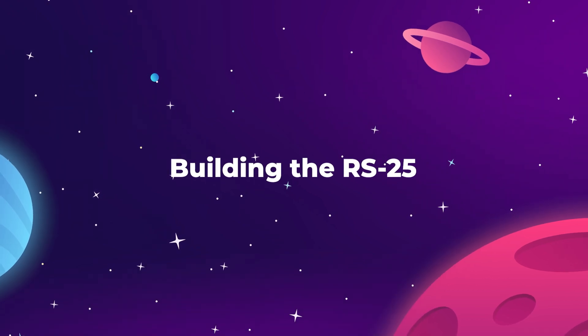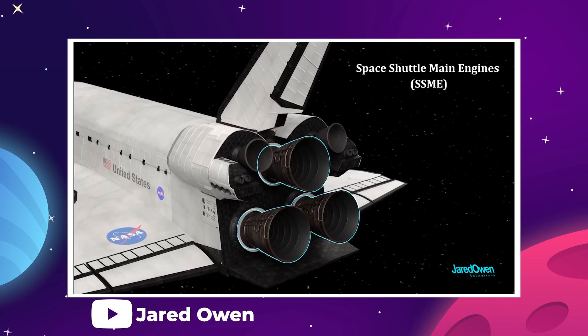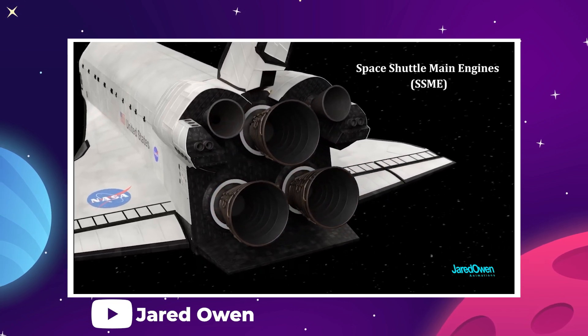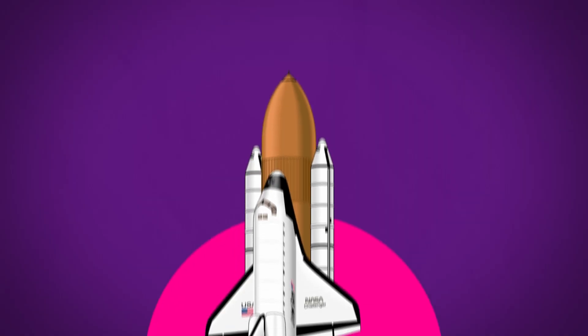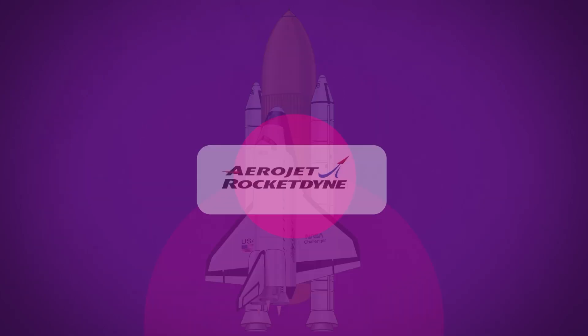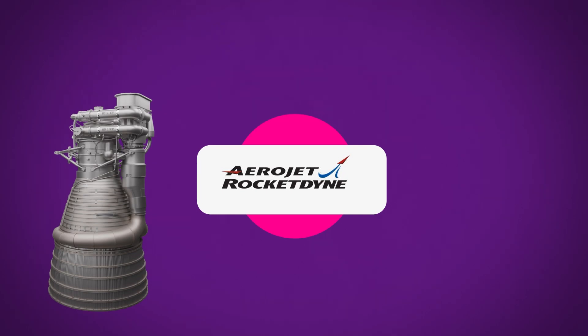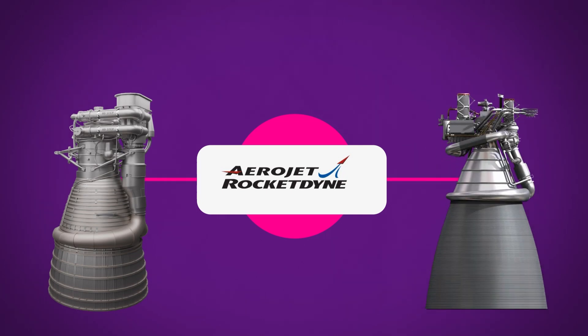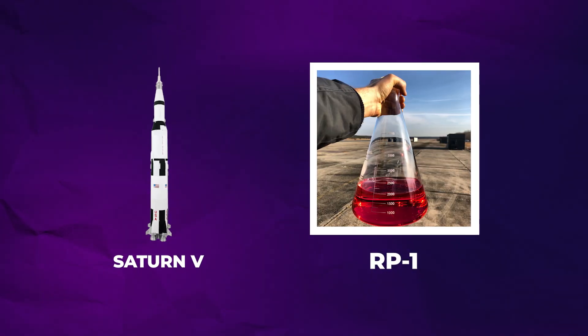So while the overall design of the shuttle was largely dumbed down for cost saving, the liquid-fueled main engine was still allowed to thrive as a major advancement in rocket technology. The NASA design contract for the space shuttle main engine was awarded to a company called Rocketdyne. They had also developed the F-1 main engine for the Saturn V as well as the J-2 upper stage engine. On the Saturn V, the main fuel source for the booster stage was RP-1, essentially purified kerosene, combined with cryogenic liquid oxygen.